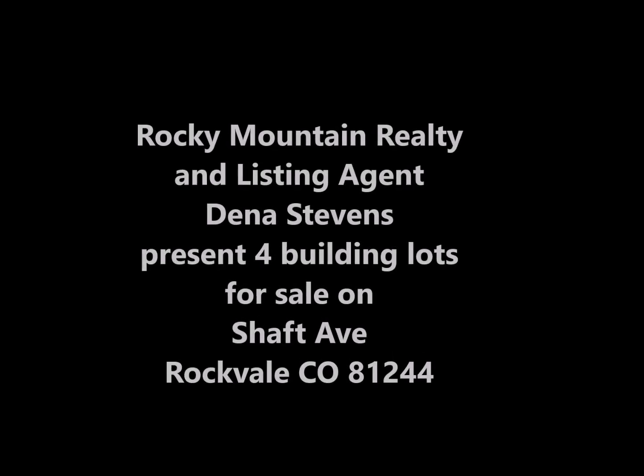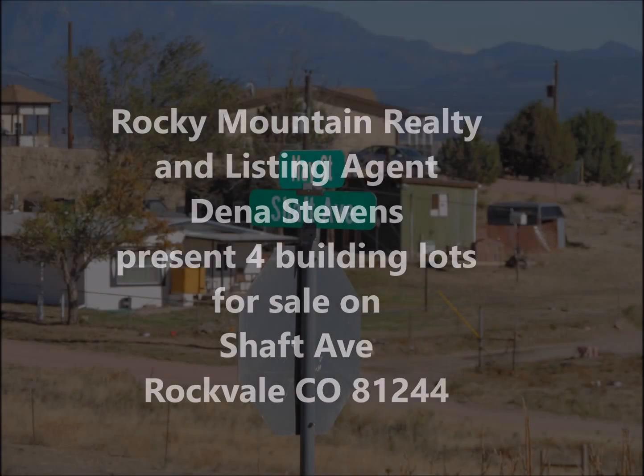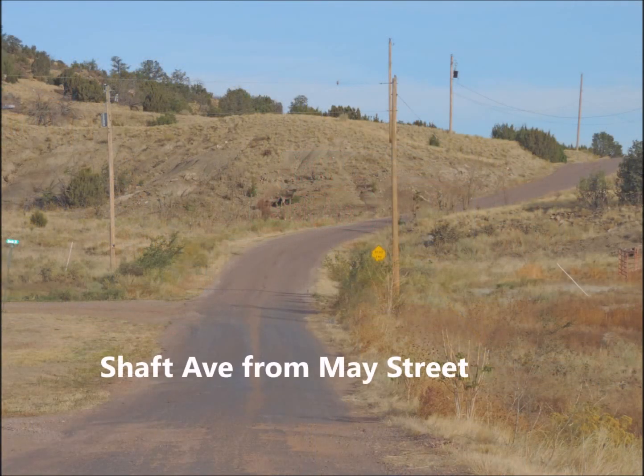Hey everyone, this is Dena Stevens with Rocky Mountain Realty. You know me — I've been putting the real into Realtor since 2004. Today I want to show you four different lots up on Shaft Avenue in Rockvale, Colorado.